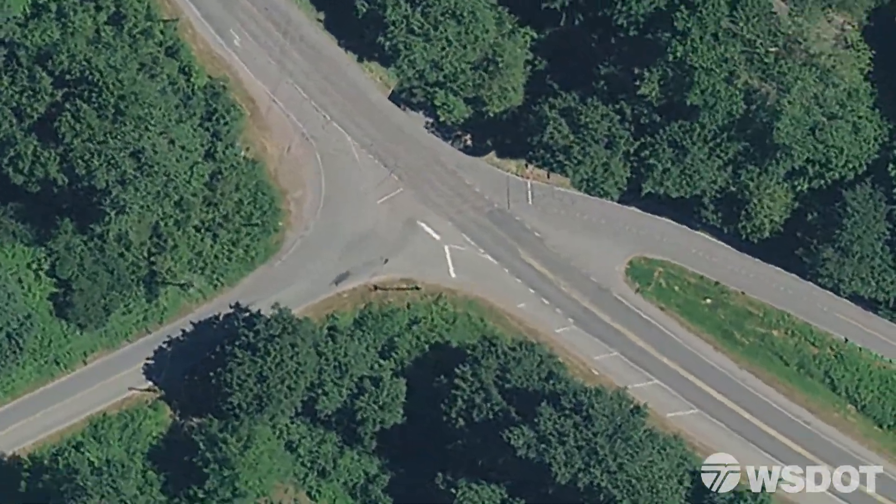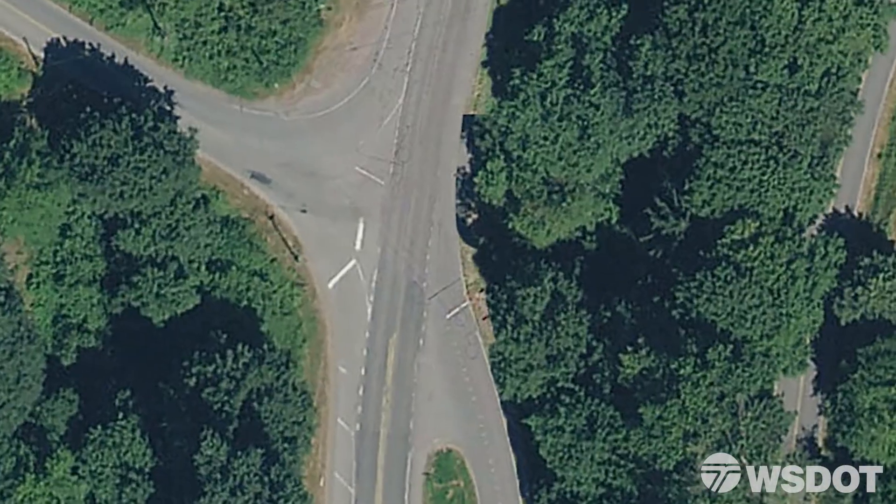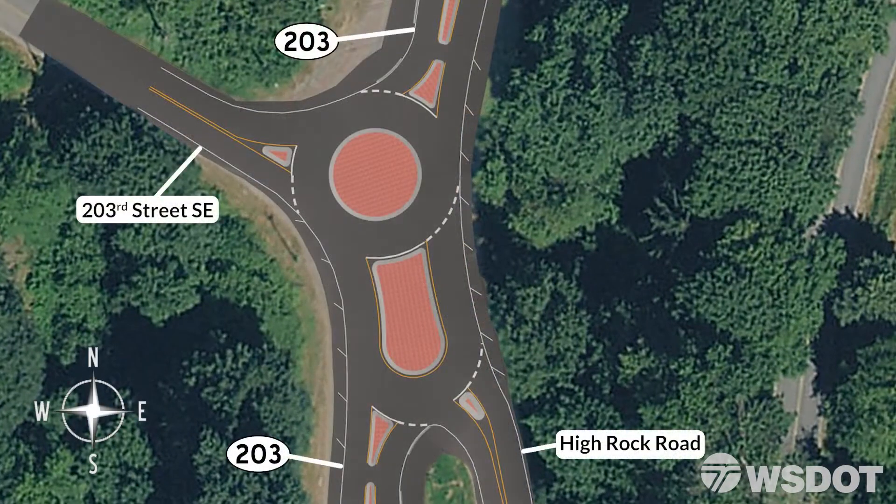In doing so, WSDOT has determined that a compact roundabout at this intersection would be a cost-effective solution to improve safety for the ever-growing number of travelers on SR203.